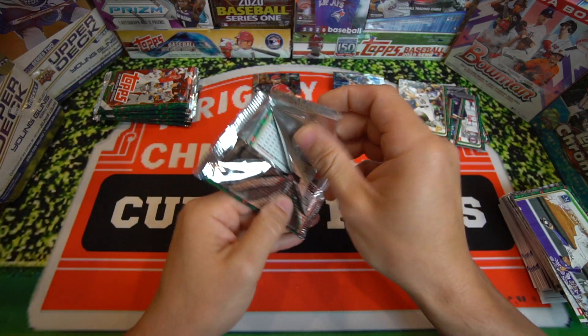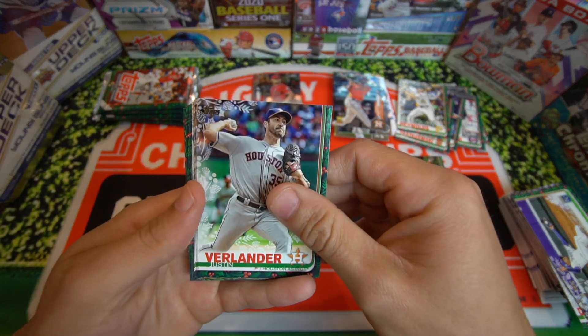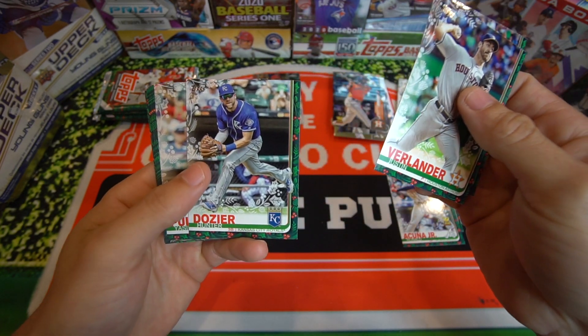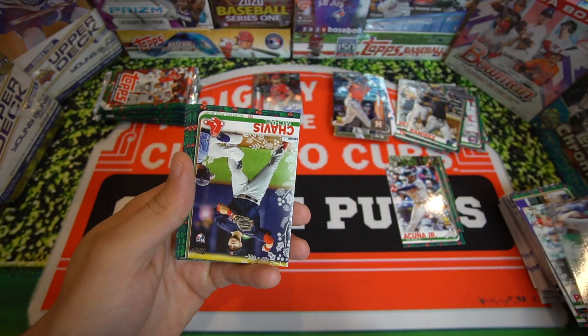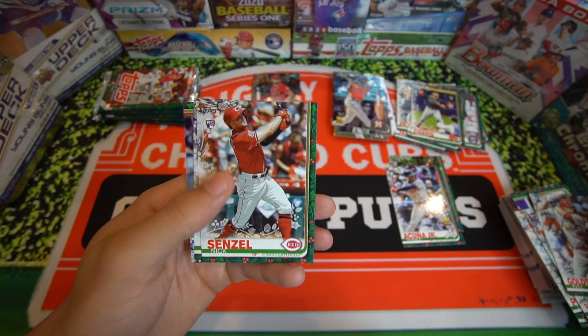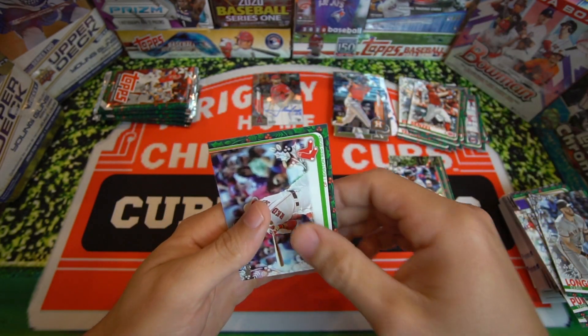Still hunting for that Tatis. We got Justin Verlander, Harold Ramirez rookie card, Mitch Haniger, Hunter Dozier, Yasiel Puig. Michael Chavis rookie card, Paul Goldschmidt, Nick Senzel, Evan Longoria, and Mookie Betts.